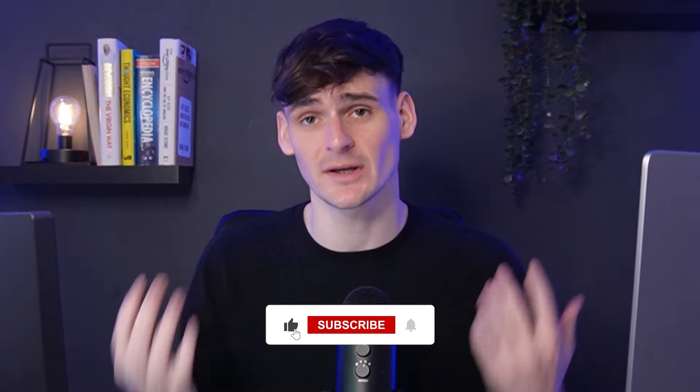As always, if you did take any value from this video, please do hit that subscribe button — it really does help. But let's get into the video.